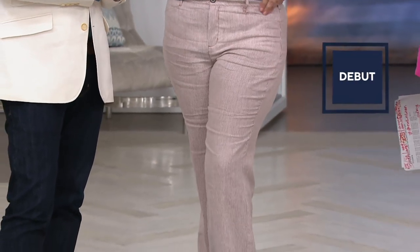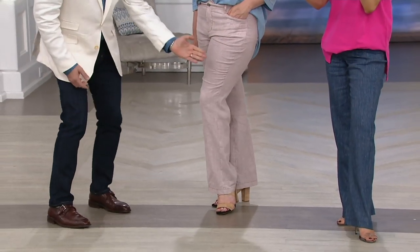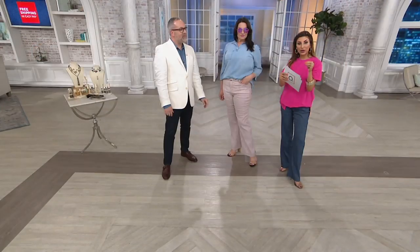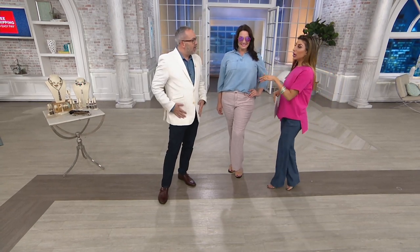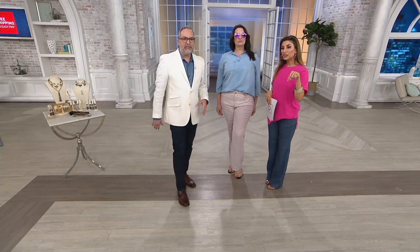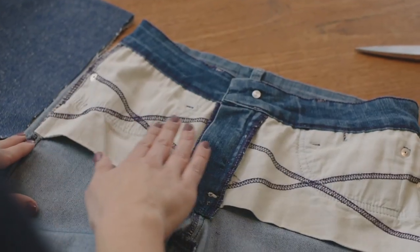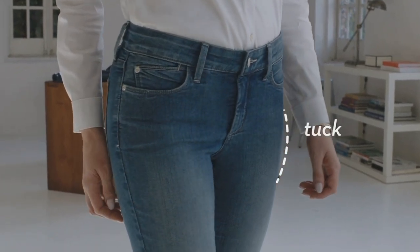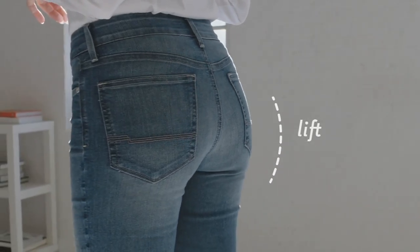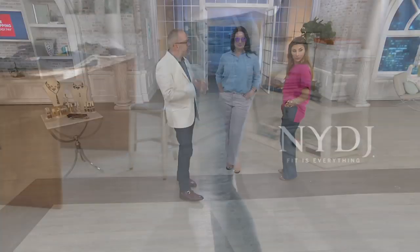They're sold out all the time at the only other national brand that carries them. We're debuting them on Easy Pay — $23.80 — and on Free Shipping Sunday. The same patented panel that's in every one of our denim is also in all of our pants: our Pontes, our linens, our sateens. It smooths out the front as it lifts in the back and gives you that perfect rear view, smooths out the front so you can tuck, half tuck, or have a great blouse over it, and then it becomes your custom pair.